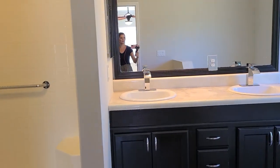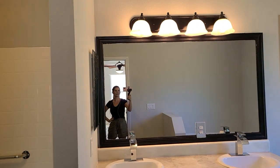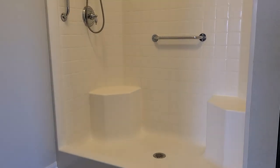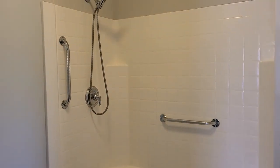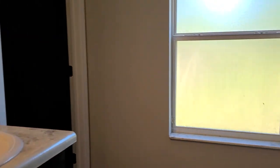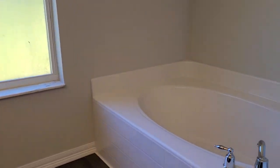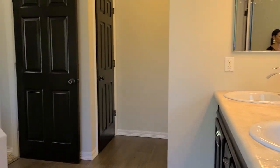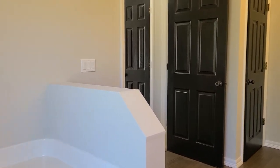The master bathroom is very large. We have a double vanity, and everything has been updated — all the light fixtures throughout the home and new flooring. There's a walk-in shower with a linen closet for additional storage, a large soaking tub, and a water closet for some privacy. Just a very spacious master bathroom.